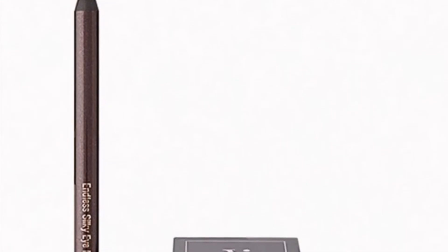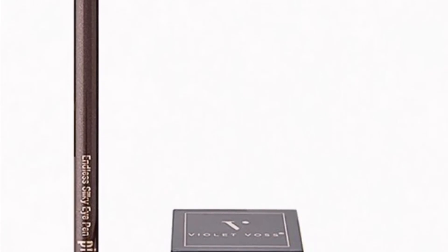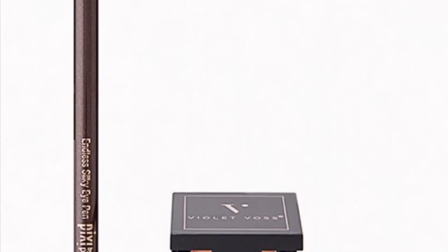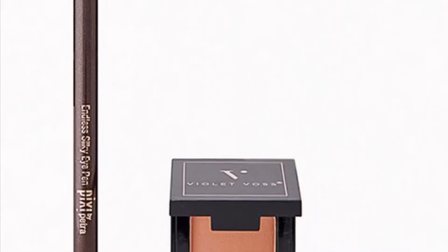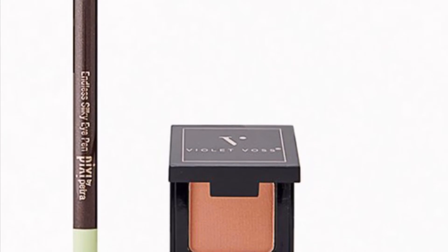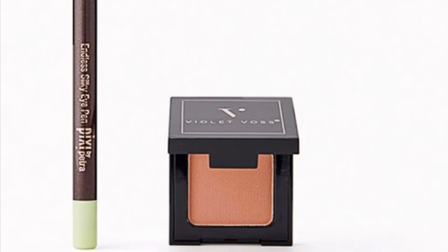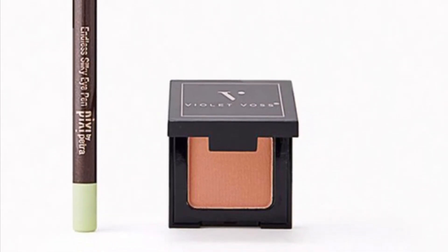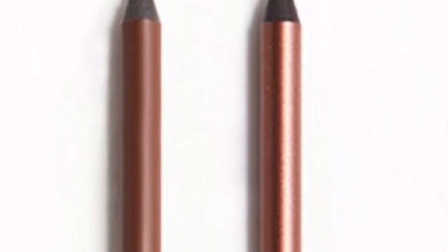From Pixi by Petra and Violet Voss is the Everyday Eyes Duo — this liner and eyeshadow are all you need for a five-minute face routine. You'll get a Pixi by Petra Silky Eye Pen in Black Caviar at 1.2 grams — I have a couple of those pens and they're really super nice. From Violet Voss you'll get the single eyeshadow in Are You Kitten Me at 1.8 grams.